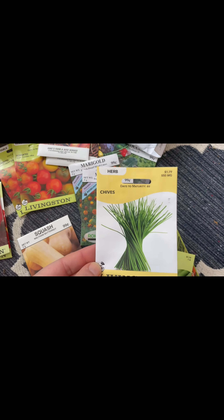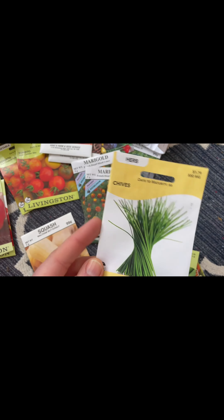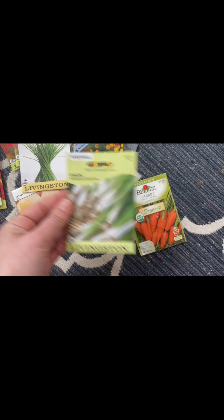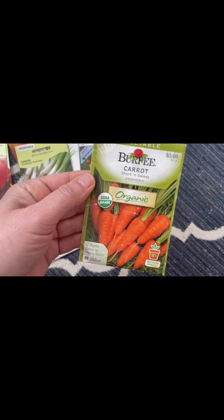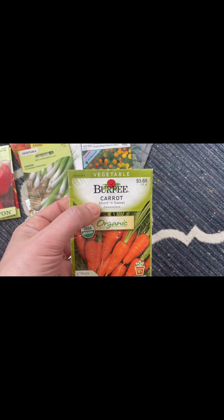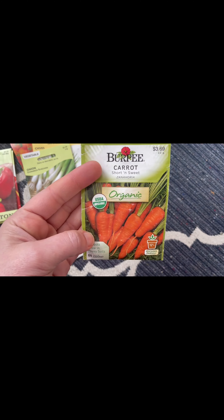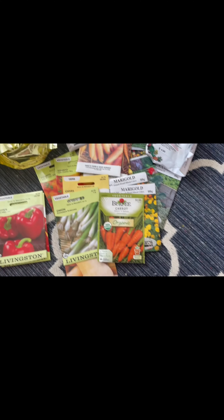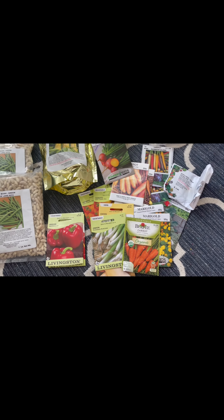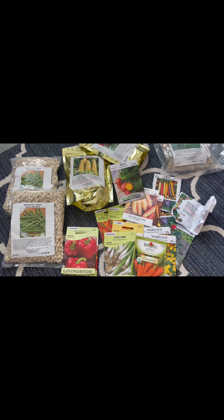I just love herbs, and we're going to do some chives and try drying those this year. Got some green onions. And we got these carrots — these are a little bit smaller. It says they're short and sweet. They resemble baby carrots, and we all know baby carrots are basically large carrots that they've cut down.